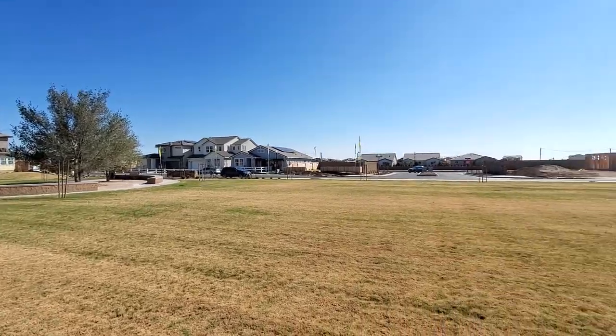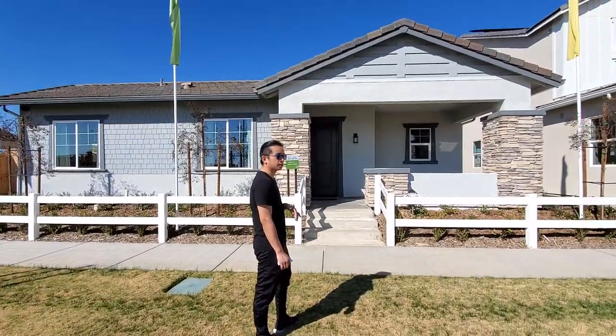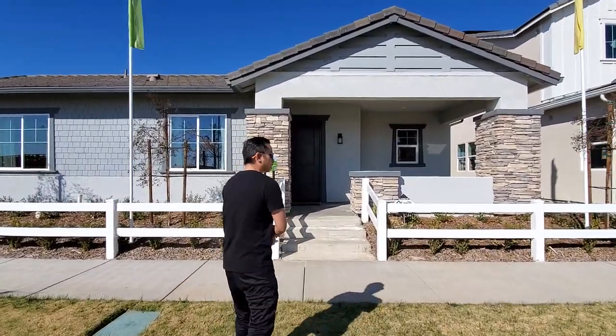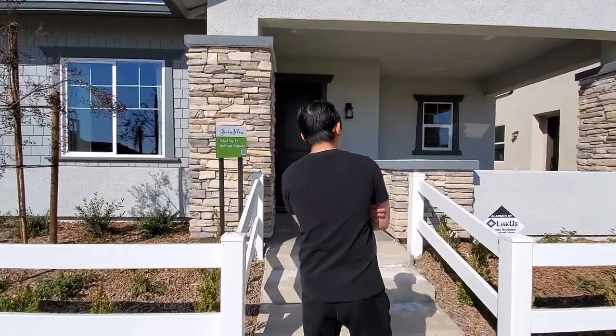This is our first time exploring this property, so we're going to be just as new as you guys. If you like this property and this type of content and information, subscribe to our channel and follow along the journey.